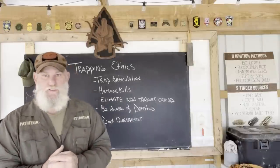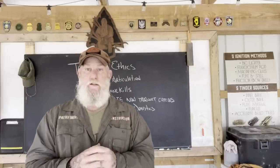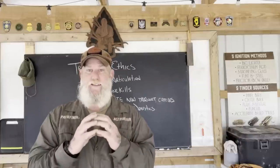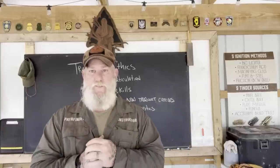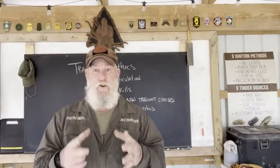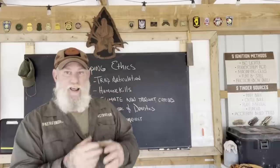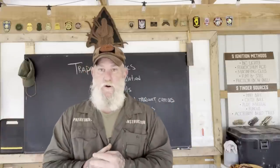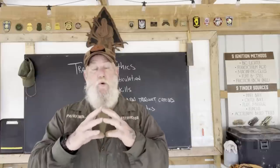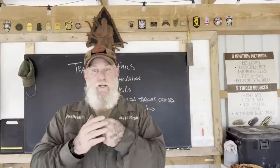Elimination of non-target catches. It's our responsibility as trappers to set traps discriminately to target certain species of animals that we intend to catch. We shouldn't just be going out here setting traps and hoping we catch whatever. Unless you're talking about a survival scenario where you're actually eating that food every day off the landscape, then you really don't care what you catch. But as an ethical trapper in a non-emergency scenario, you should be discriminately trapping — understanding what size trap, what type of trap, what size snare loop — to catch the intended target animal.